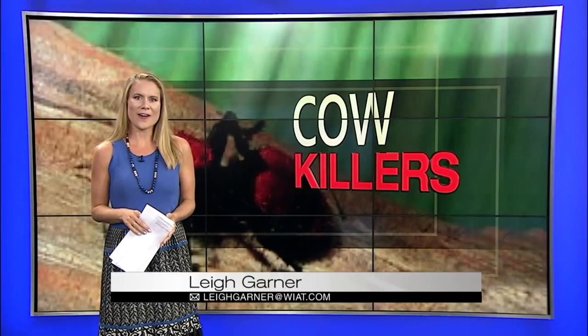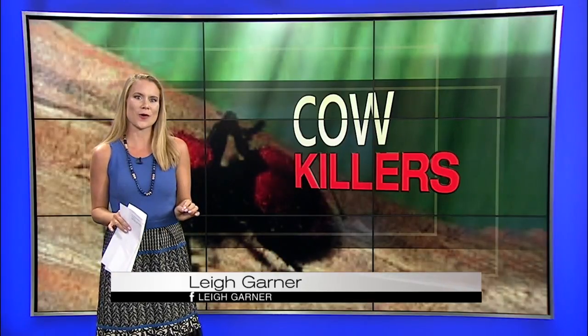Cow killers hang around in the ground, in pasture lands, and in sandy soils, and they feed on bees and wasps that actually go down into the ground. So if you can keep the area clear of those critters and cut off the food supply, keep good grass growing, you are less likely to run across a cow killer.